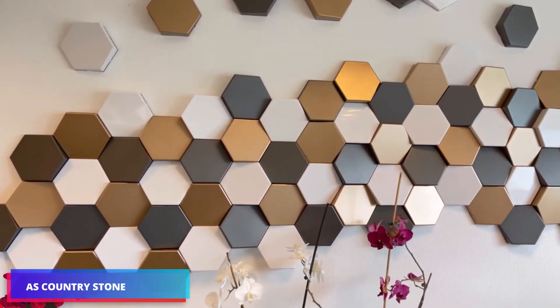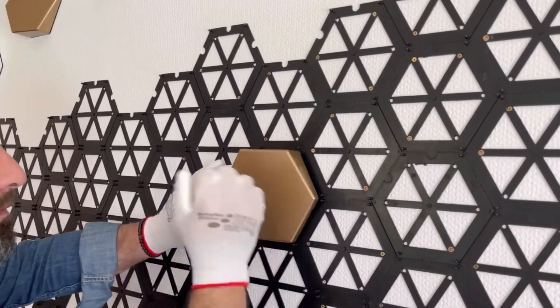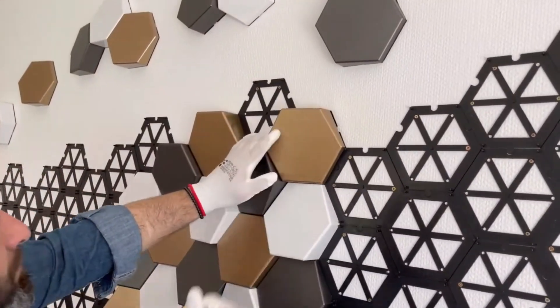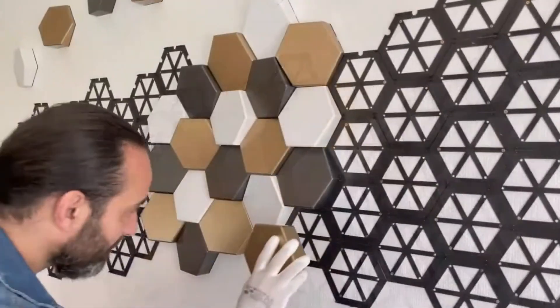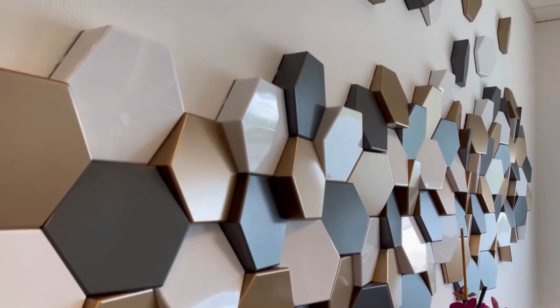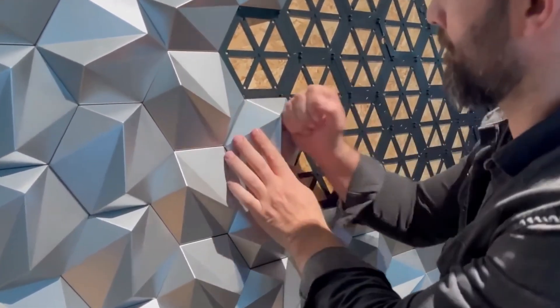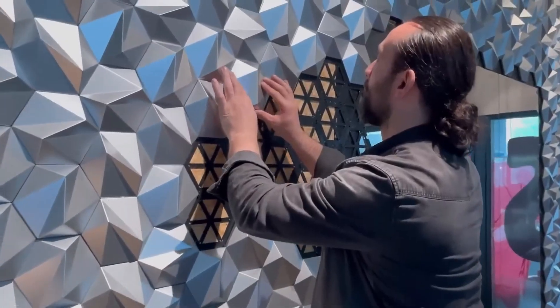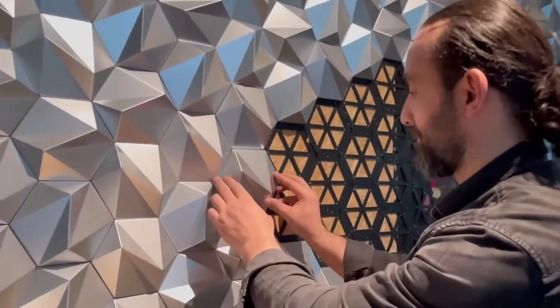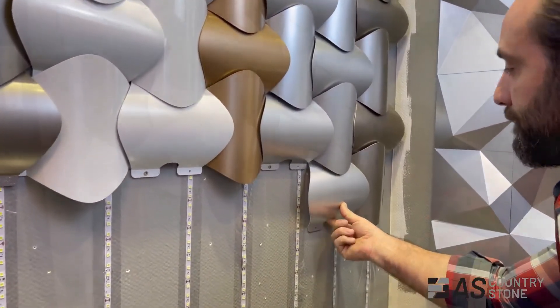Country Stone's 3D panels can convert conventional rooms into futuristic spacecraft interiors or cyberpunk film sets. The outcome relies entirely on the customer's creativity. Either way, bid farewell to monotonous wallpaper, paint, and other conventional finishes. These panels are an excellent medium for expressing your ideas, and pair perfectly with concrete, steel, or glass elements.